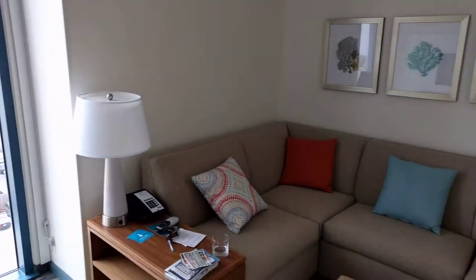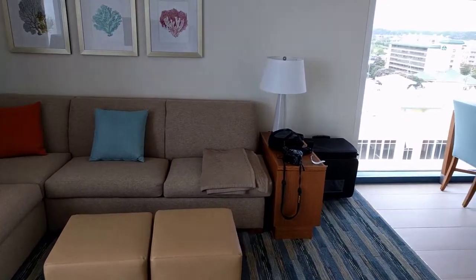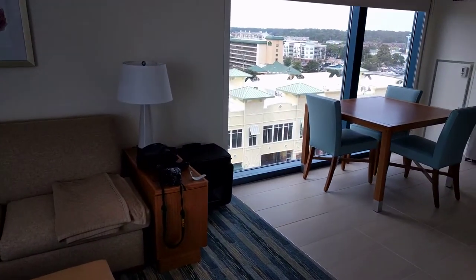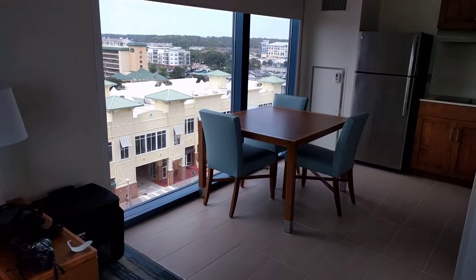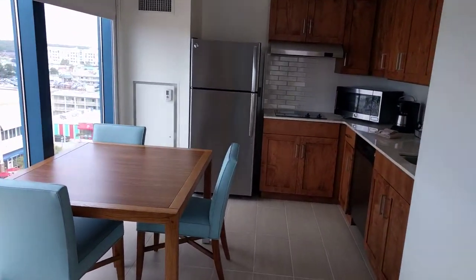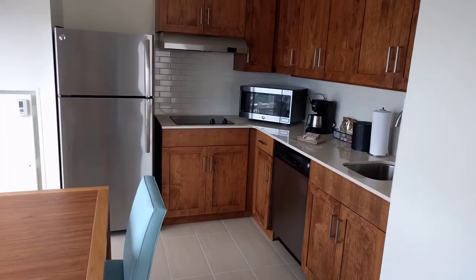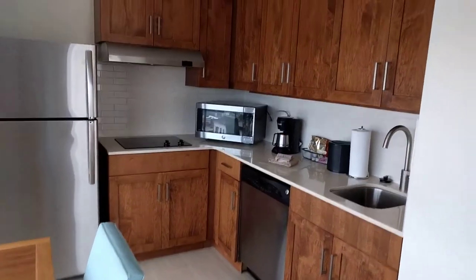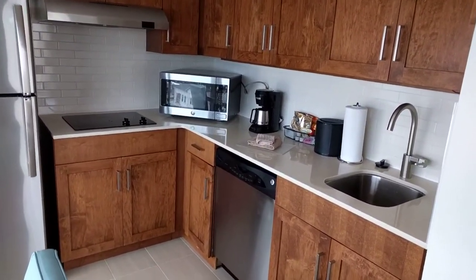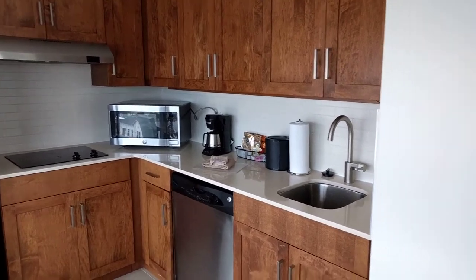There's a corner sofa in the living area, a dining area, and a decent-sized kitchen, so it's perfect for all the family. You've got the fridge freezer, a dishwasher, a microwave, a stovetop, and there's bowls and plates and silverware and everything in the cupboards.